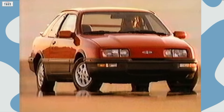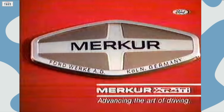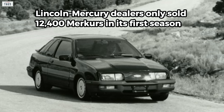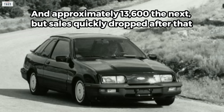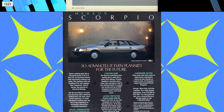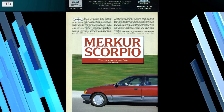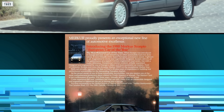The executives admitted their mistake — attempting to sell a German executive luxury car in the same showroom as Town Cars and Grand Marquis wasn't the greatest idea, since the typical demographic of those cars had no idea what to make of Merkur, or simply lacked interest. With annual sales expected to exceed no more than 20,000 units, an independent dealer network wasn't financially viable. Lincoln-Mercury dealers only sold 12,400 Merkurs in its first season and approximately 13,600 the next, but sales quickly dropped after that. In an attempt to expand the brand, Ford added the more upscale Scorpio for the 1988 model year.